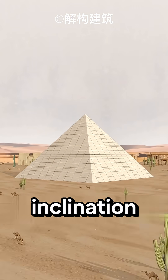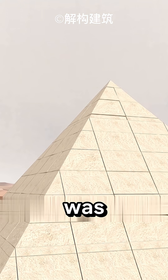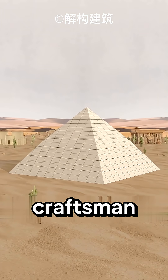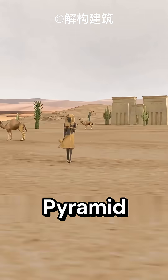In the first attempt, its inclination reached 54 degrees, but the structure became so unstable that there was a risk of collapse. Out of necessity, the craftsmen had to reduce the angle of the upper part, thus creating the unique bent pyramid.